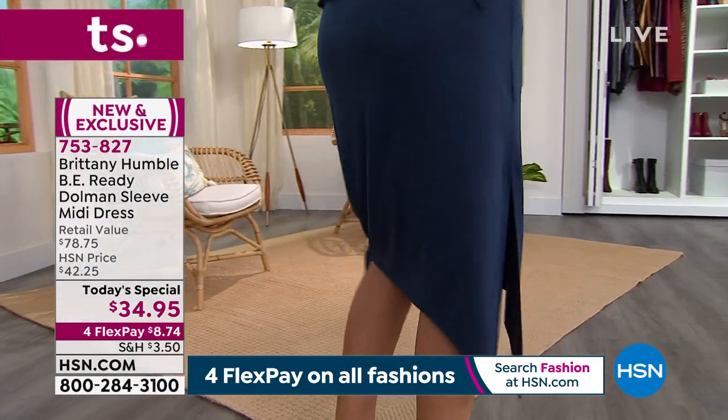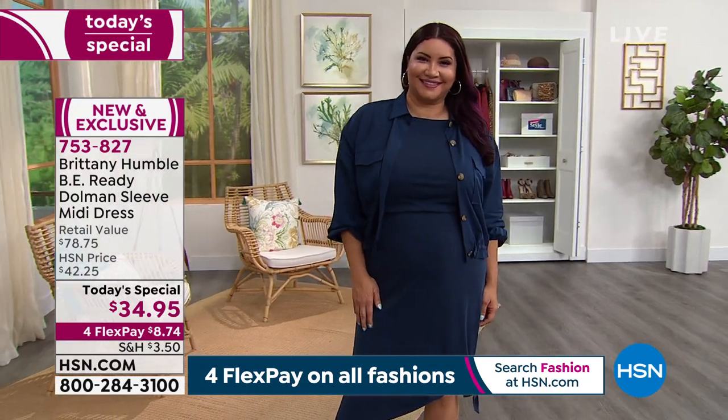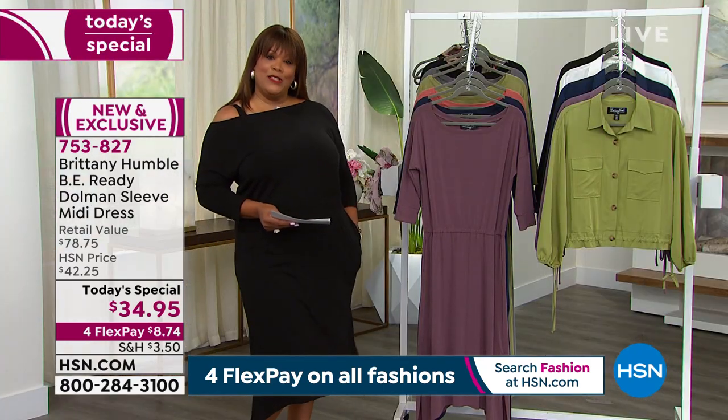Average length is 47 inches and petite is 45.5 inches. I have it on in average. As y'all know, I'm a tall glass of water and it works on me — it's a nice little midi dress. Let's go through the colors real quick and I'll bring in Brittany Humble.